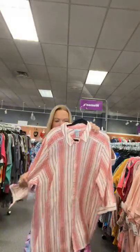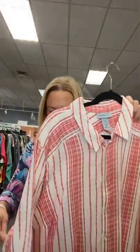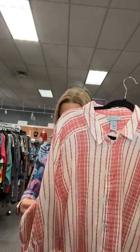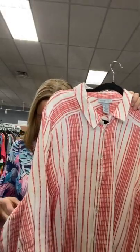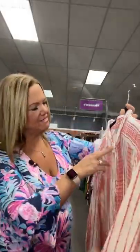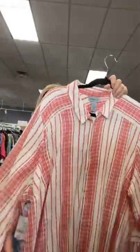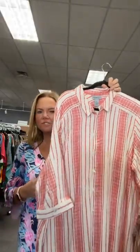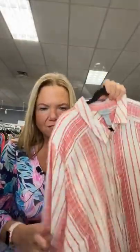I have a Catherine's 2X — a red and white top, new with tags, 2X, $19.95. It was probably originally about $50. 2X Catherine's, red and white — on our live today it's number 25. Sold space 25 to purchase this new with tags top.